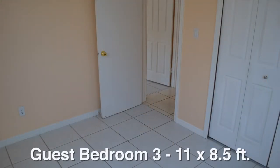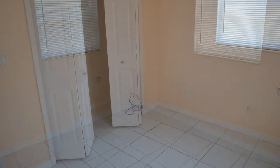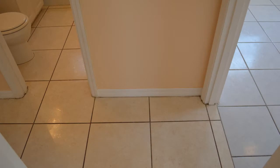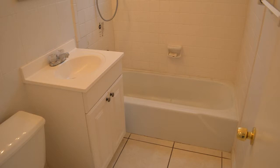The third guest bedroom measures 11 by eight and a half feet, has a ceiling fan and light, and two windows. A three-foot wide window overlooks the side yard and a three-foot wide window overlooks the backyard. The closet in this room is seven and a half feet. Near the entrance to all three guest bedrooms is the guest bath, which has a single vanity, mirrored medicine cabinet, makeup lighting, and a tub-shower combination.